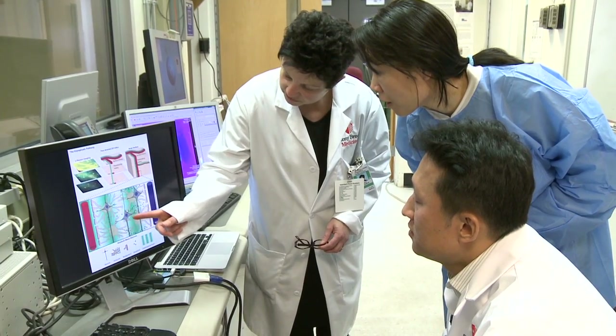Our research is about the glymphatic pathway, which is a brain-wide pathway that works to clean the brain of solutes and waste substances, pretty much like you have in the rest of the body via lymphatic vessels, but in the brain it's a little different.